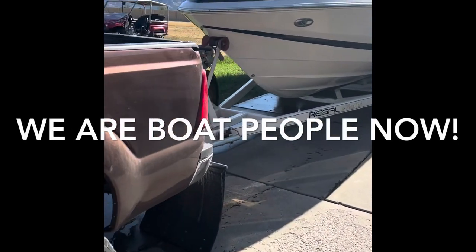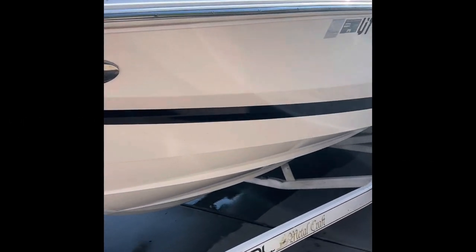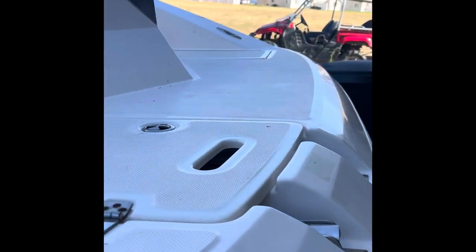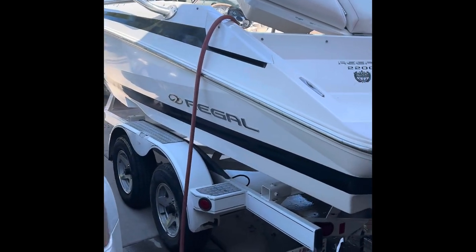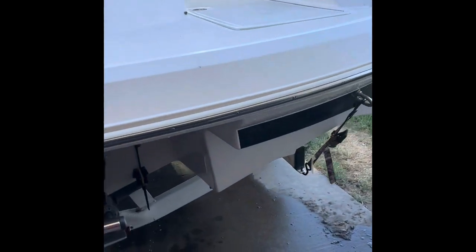All right, today we've got a 2004 Regal inboard/outboard, 22-footer — beautiful looking boat. We just got her a few weeks ago.